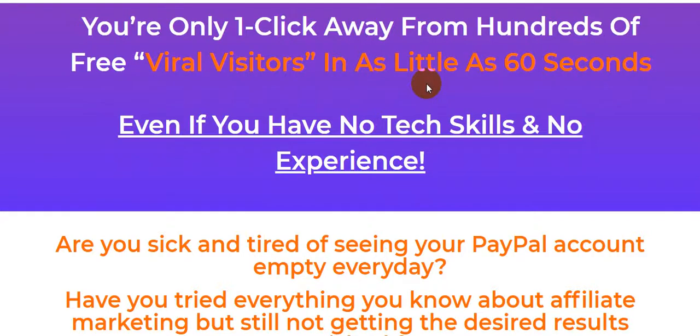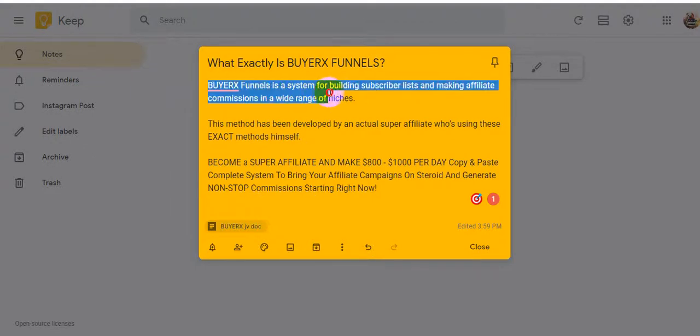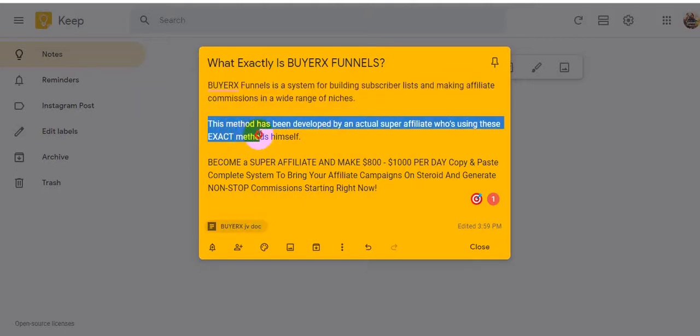please be patient and watch this video until the end, because I will describe this product and what exactly is BuyerX Funnels. BuyerX Funnels is a system for building a subscriber list and making affiliate commissions in a wide range of niches.